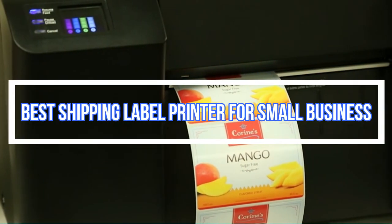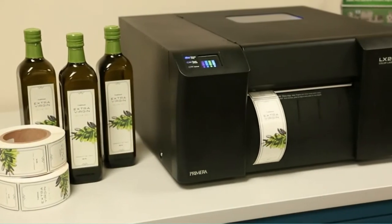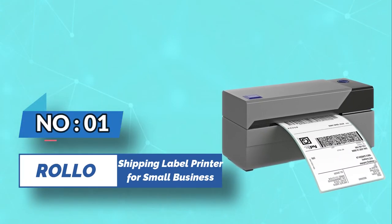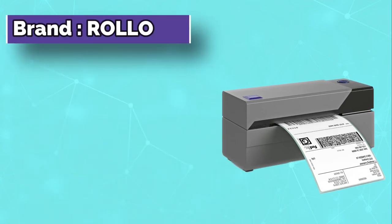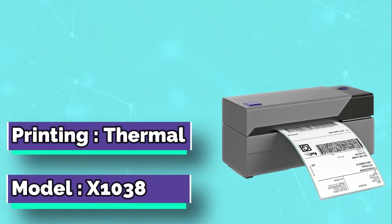Best Shipping Label Printer for Small Business. Number 1: Rolo Shipping Label Printer for Small Business. If you want a commercial-grade printer, the Rolo Label Printer will save your money through UPS label supplies as it offers a free shipping label printer.